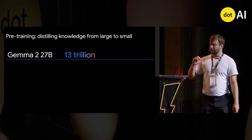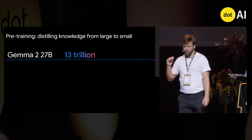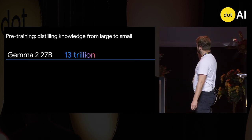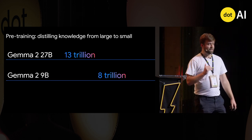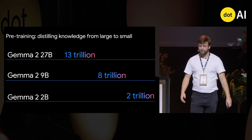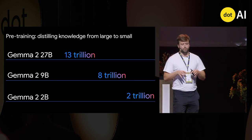To illustrate with numbers: for a 27B model, you can train on up to around 13 trillion tokens before gains drop to nearly zero. But for a 9B model, past about 8 trillion tokens you really don't learn much more — the model is at capacity. And for a 2B model, about 2 trillion tokens is the upper limit. So for each of those tokens, you want to extract as much information as possible so the model really ends up in a good position.